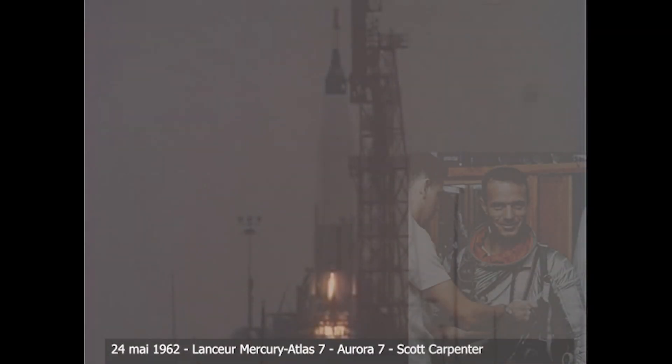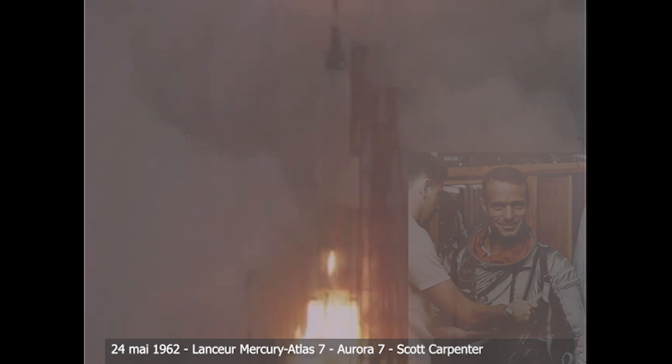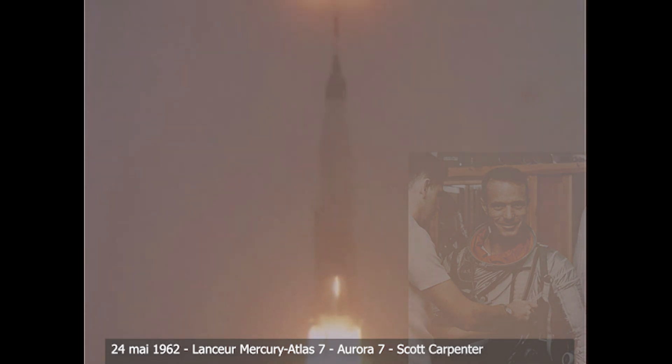5, 4, 3, 2, 1, 0. I feel the liftoff, the clock has started. Roger. Loud and clear, Gus. Roger, Aurora 7, stand by for the time hack. Roger.